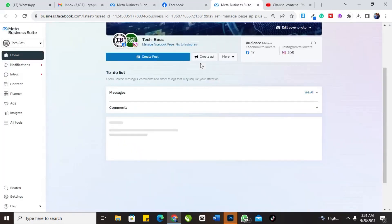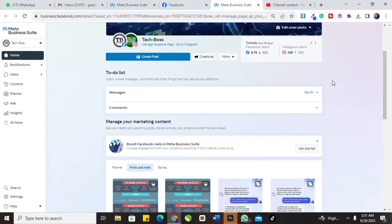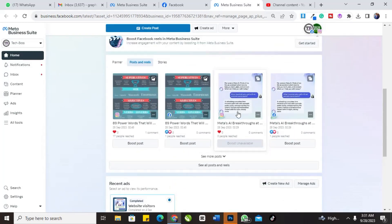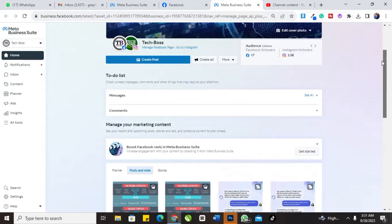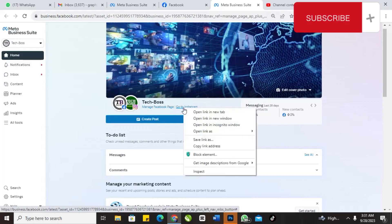It has loaded. Welcome back again to Meta Business Suite, launched by Facebook. You can do many things here — you can connect your Instagram. I've posted many things to Instagram and Facebook at the same time. You can manage your Facebook page; you can also go to Instagram. For instance, I can click 'Go to Instagram' to see it.